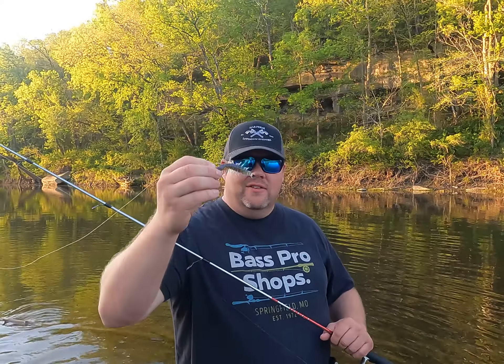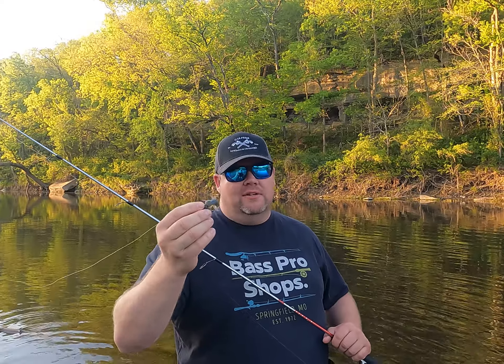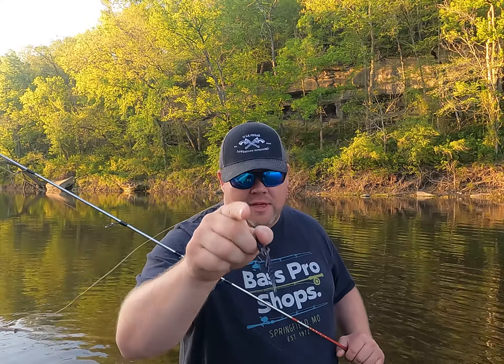Hope you all enjoyed this. This is a Nico helgramite — this thing rocks in the creek. You throw it out there, give it a few twitches, and bam, they are on it. All right guys, until next time, let's keep it cheap!